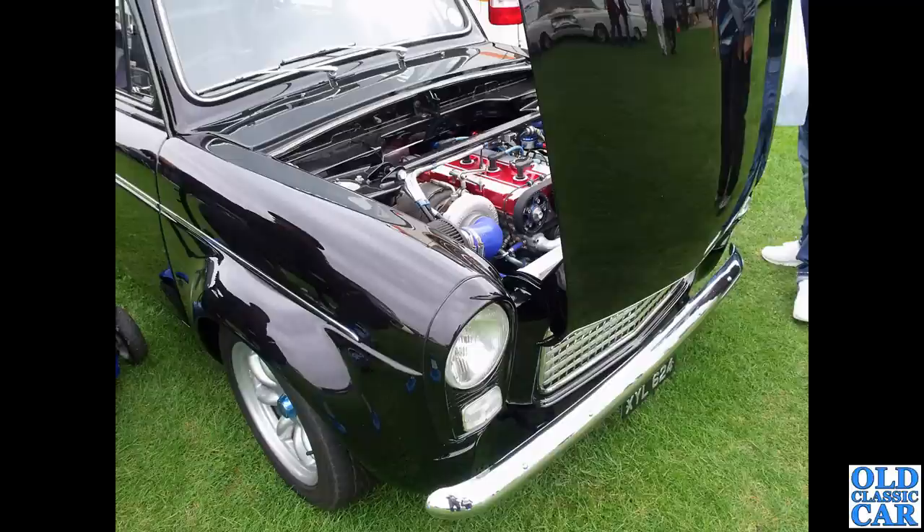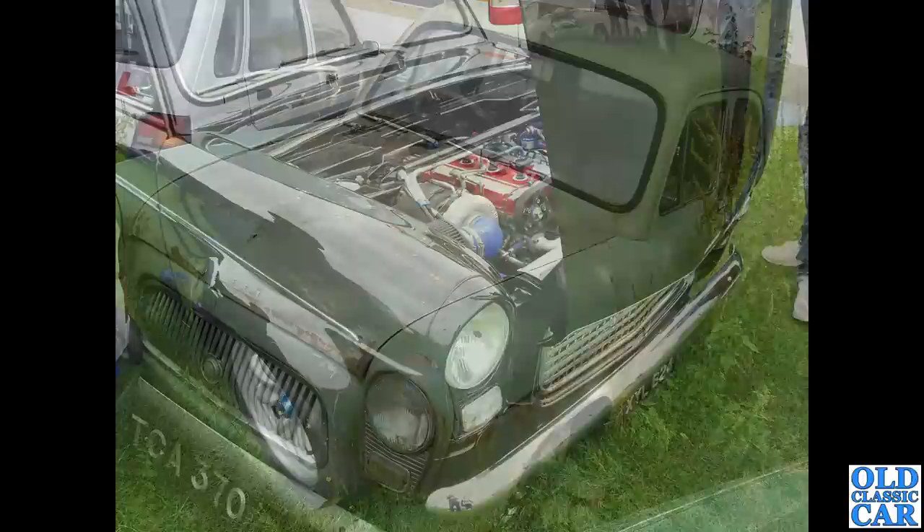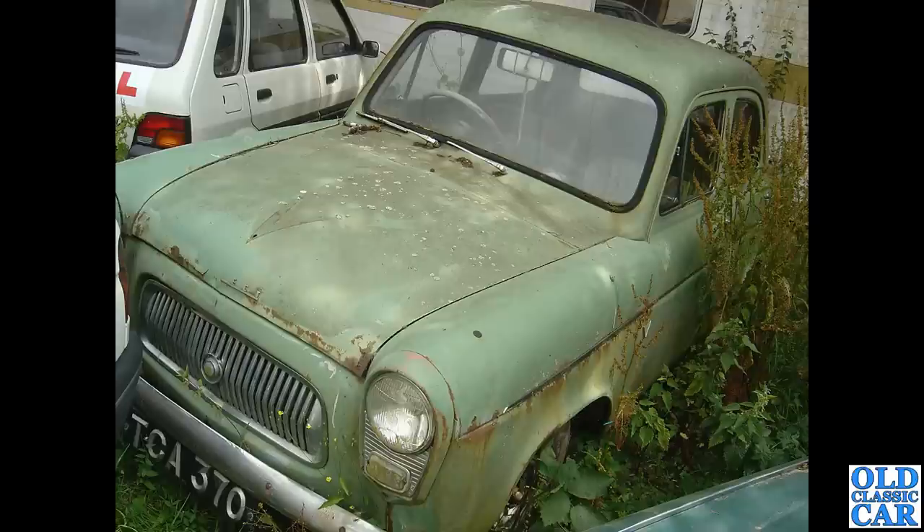Here's a much modified car — XYL 624. If you look up that registration you'll find some photographs. It's got a Cosworth turbo engine under its bonnet, wider arches, big wheels — looks like it's been very nicely done indeed.